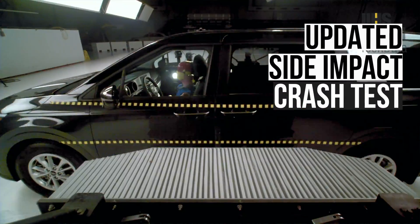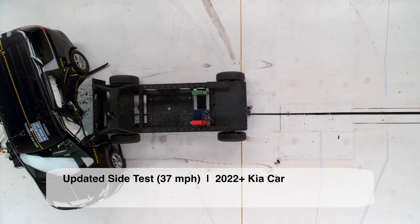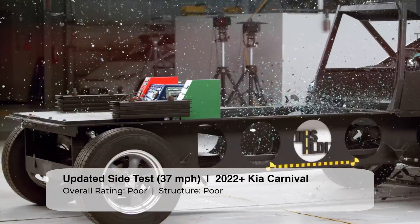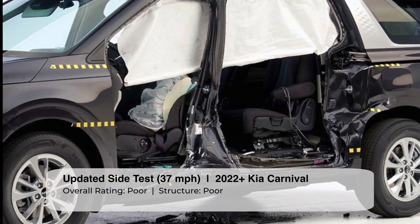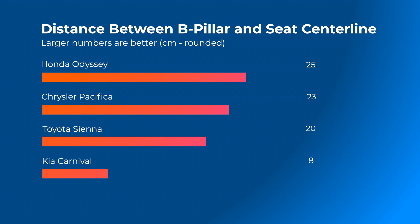Let's start with the updated side impact evaluation. Regrettably, the Carnival has multiple failures in this test. The structure has an extremely high amount of intrusion. The distance between the B-pillar and seat center line is a dismal eight centimeters. This is considerably worse than the Honda Odyssey, Chrysler Pacifica, and Toyota Sienna.